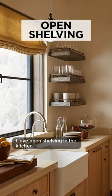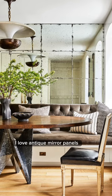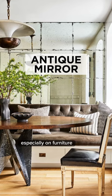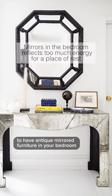I love open shelving in the kitchen just because it's so functional. And since I use it daily, you never have to dust it. I love antique mirror panels, especially on furniture — but you'll remember that it's a feng shui no-no to have antique mirrored furniture in your bedroom.